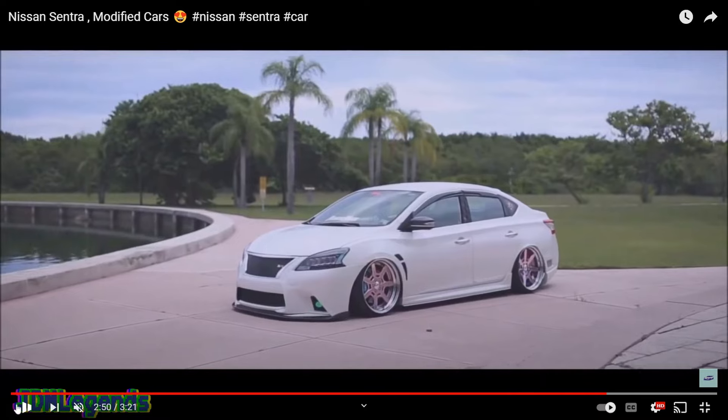That brings me to the number six mod: the grill. This grill on this car is sick. There are probably over a hundred different types of grills for these cars — this one looks like a mesh grill, sometimes called a bullet or billet grill. They also have honeycomb and tons of other different styles. This thing is absolutely sexy.